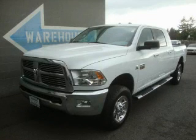This is a brand new 2010 Dodge Ram 2500, made for the job site, the trail, and the town.